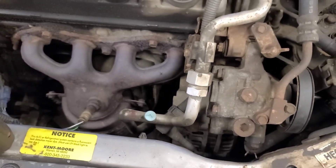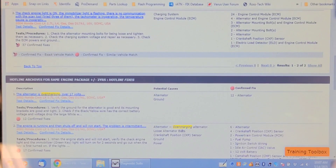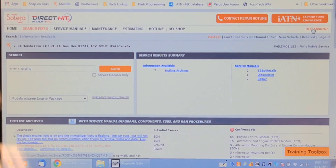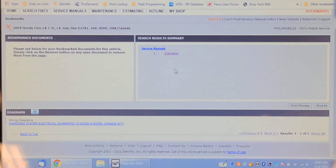Now let's see what's common to cause this. Looking at cases on Identifix — overcharging, 17 volts — most of the time it's the alternator. Most of the time it looks like the alternator, but I'm not convinced. Let's have a look at the wiring diagram. I think I bookmarked this schematic.